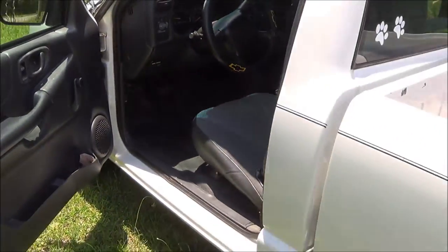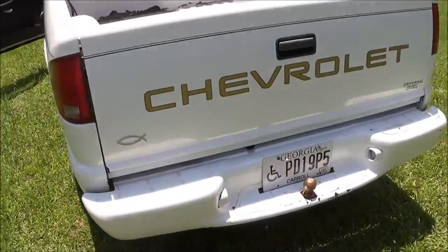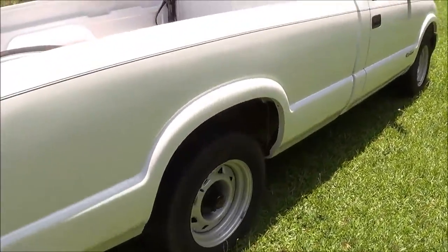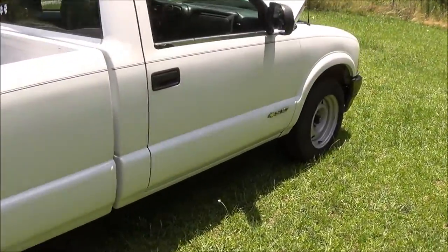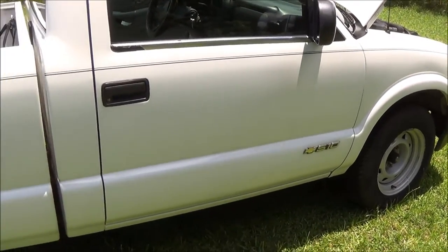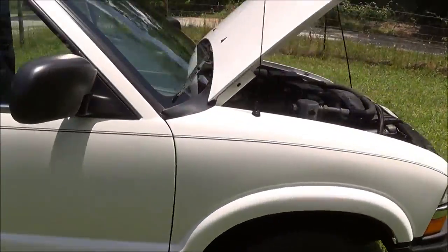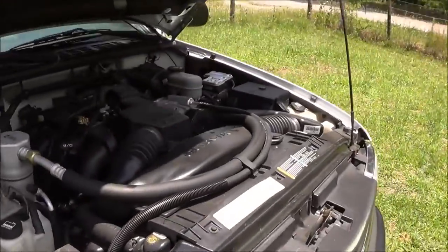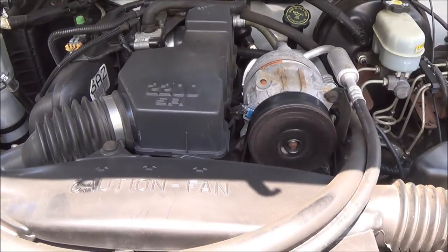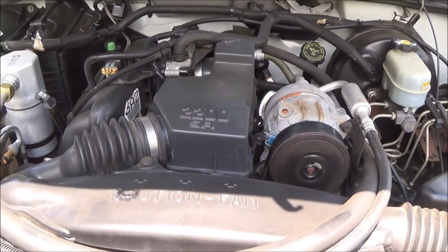I'm going to walk around the vehicle one more time. 2002 Chevy S10 pickup truck, the long bed. It's a little rare to find the 4-cylinder with the automatic, but this one's got it — 4-cylinder and automatic. It runs great. Listen to it. Uses no oil. It's been well maintained.